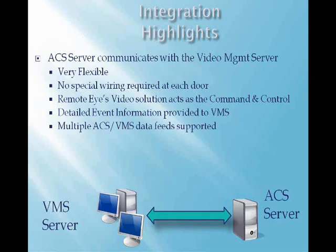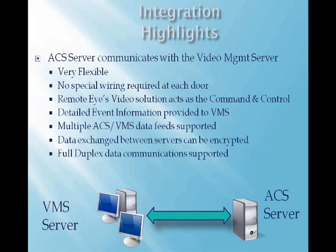This architecture supports one ACS system working in conjunction with multiple video servers, which allows you to support systems which are widely distributed. For security purposes, you are able to encrypt the data being passed between the two servers.